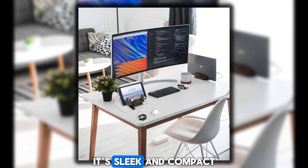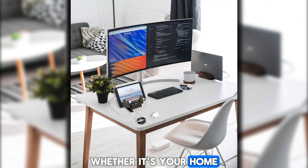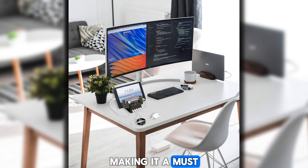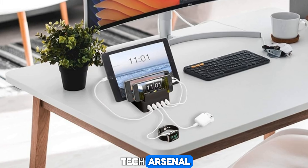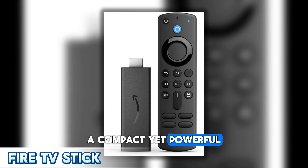The PowerHub Pro ensures that all your devices are powered up and ready for action at all times. Its sleek and compact design seamlessly integrates into any environment, whether it's your home or office, making it a must-have addition to your tech arsenal.